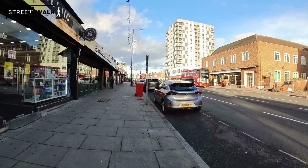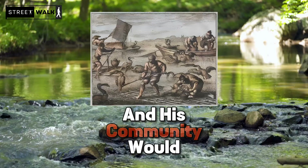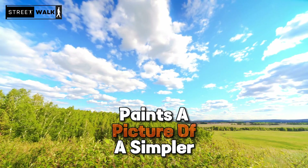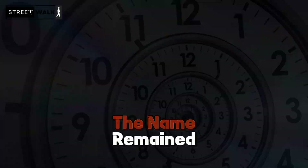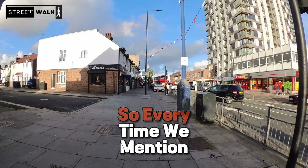The name Edgware carries a neat slice of history from Saxon times. It's derived from Ekgy's Weir, a special pond where a Saxon man named Ekgy and his community would gather to fish. This name paints a picture of a simpler time with people living close to nature. As the town of Edgware grew and changed over the centuries, the name remained, keeping a bit of that Saxon root alive. So every time we mention Edgware, it's a small nod to Ekgy, his community and their cherished fishing spot from long ago.